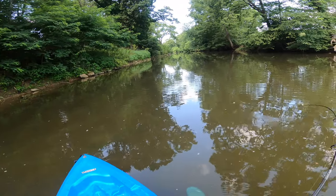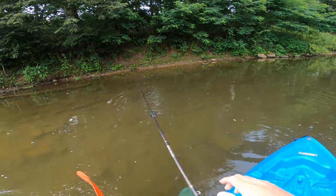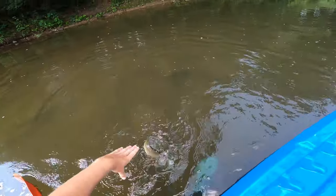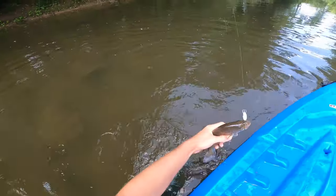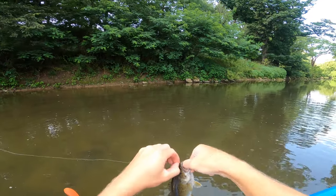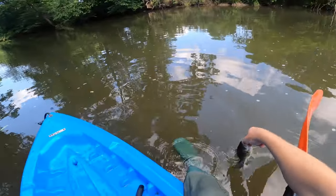Fish on right there - yes, another solid smallie! The head shakes and the runs they go on even at this size - about the same size as the last one, maybe even a little bigger. So cool. They'll spine you too, you've got to watch out for those spines on top - almost like a walleye in that regard. They do get you from time to time, but absolute tank - he's been eating pretty good.